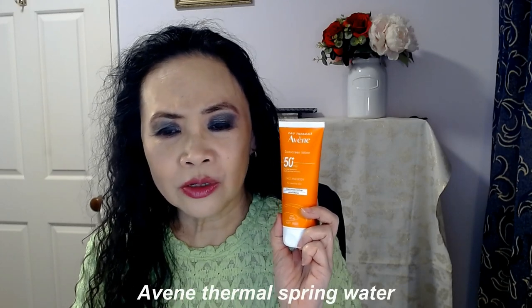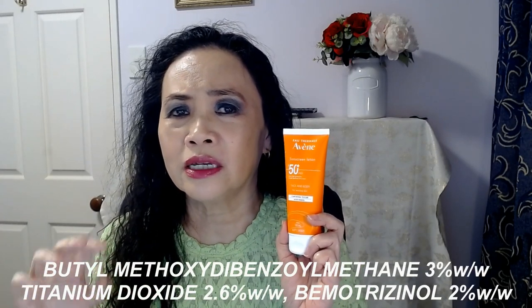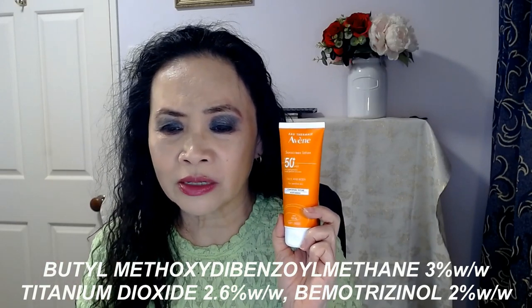This product has been put together especially for those with sensitive skin. It uses Avene Thermal Spring Water. The main active ingredients are octocrylene, titanium dioxide, and bisoctrizole — I'll list them down here. The rest is just a mixture of emollients. So 100ml for $30, SPF 50 Plus, and especially formulated for those with sensitive skin — this is a fantastic formulation and a fantastic product.